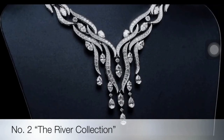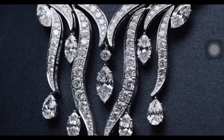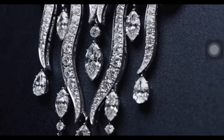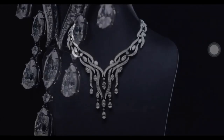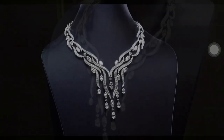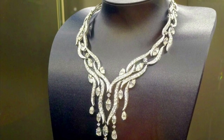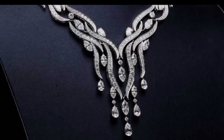The Water Collection is a discovery of the vast incarnations of water as it interacts with the natural world around it, focusing on its variations in color, movement and form. Evoking the fluidity of tranquil rivers and streams, the river necklace features 469 marquise, pear-shaped and round brilliant diamonds, handset in platinum.